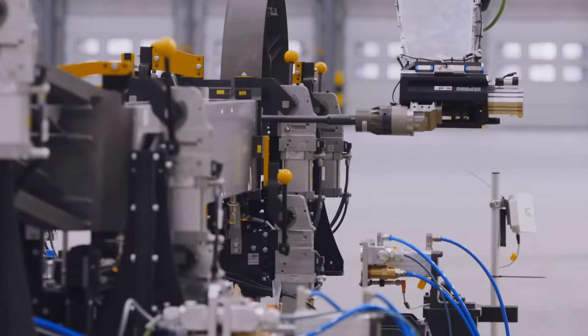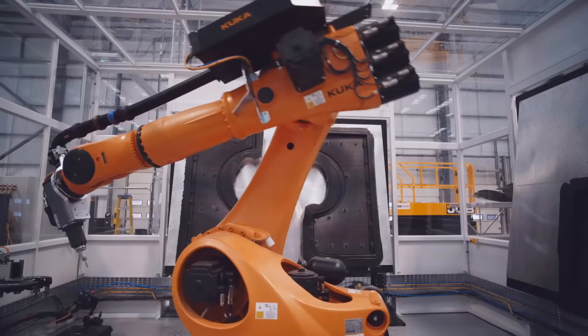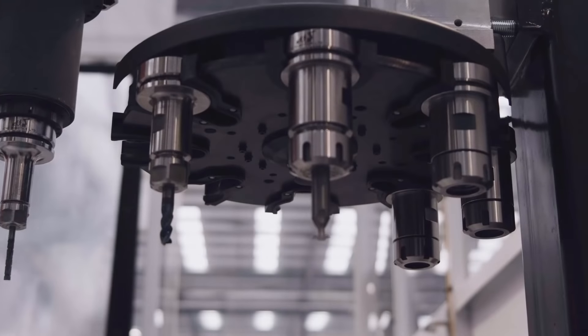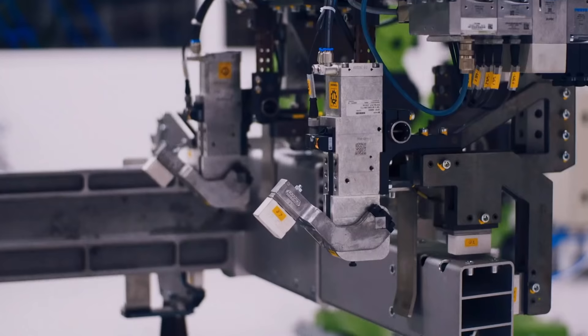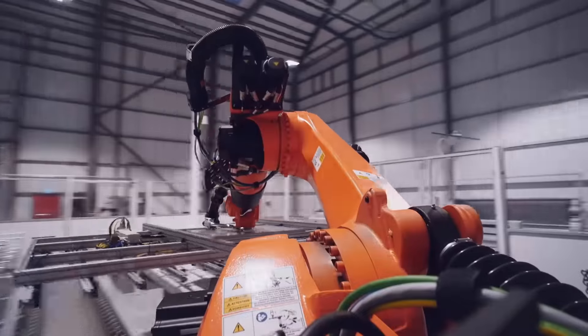Unlike the one job, one machine model used in large car factories, these robots are versatile multitaskers. In fact, you could build an entire van in just one of these tennis court-sized cells. Add more cells and you can build more vehicles.